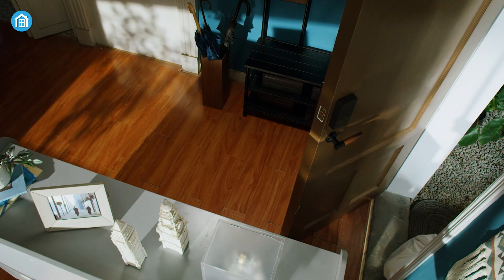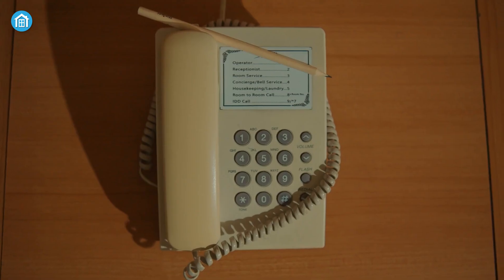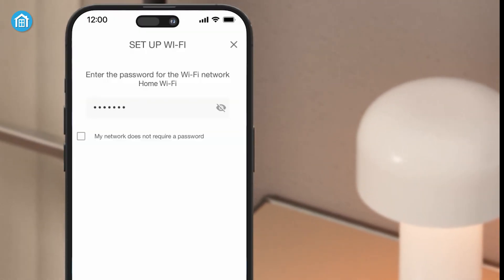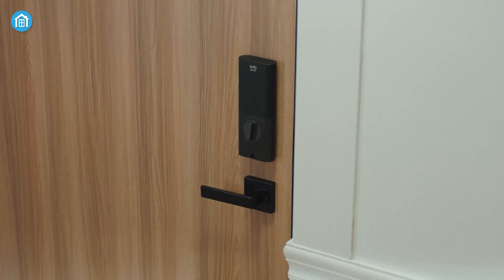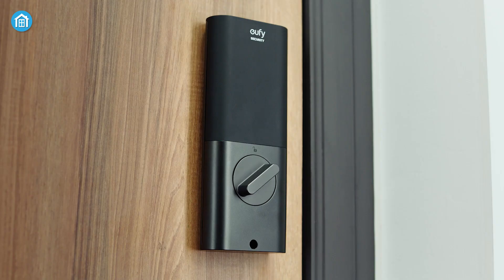Let's start with the basics. Smart locks are essentially an upgrade to the traditional lock and key system. Think of them as the modern equivalent of your smartphone compared to a landline. Like your phone, a smart lock connects to your home's Wi-Fi or Bluetooth, giving you remote control over your door. You can lock it, unlock it, and even monitor activity, all from an app on your phone.